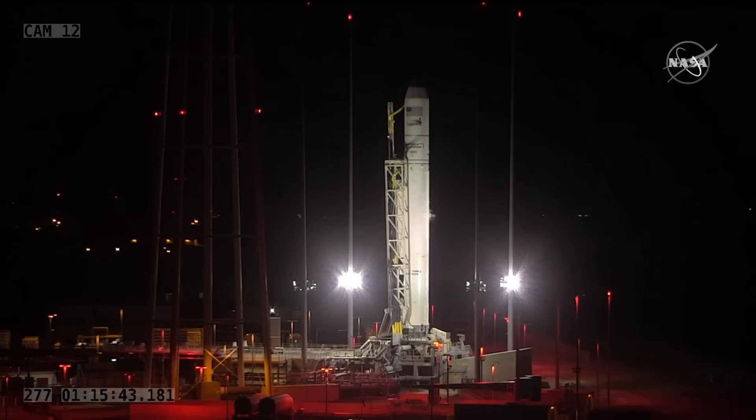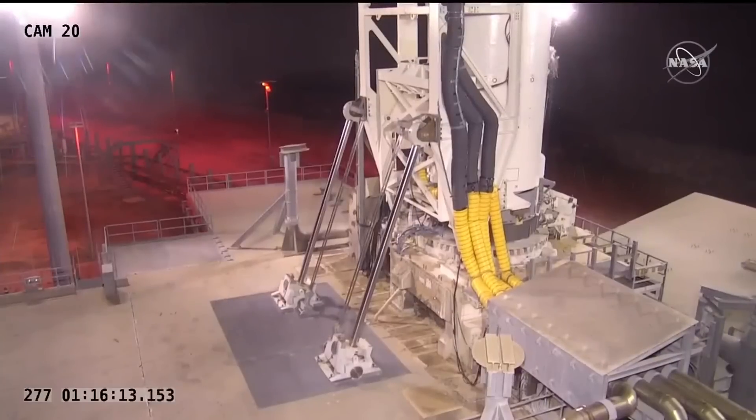T-minus 30 seconds, mark. T-minus 15 seconds. T-minus 10, 5, 4, 3, 2, 1.